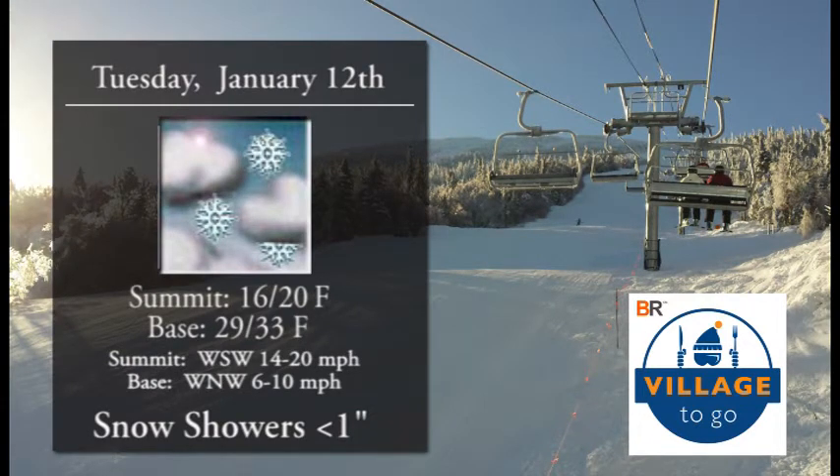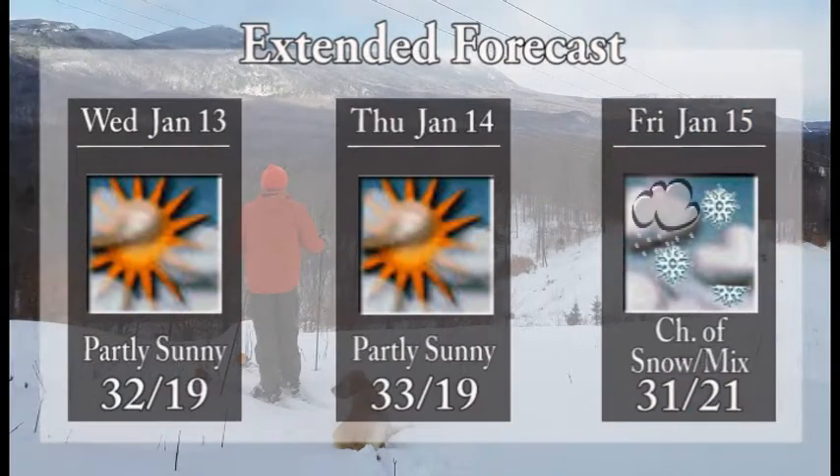Tuesday, we'll find summit temperatures cooling down in the upper teens to lower 20s. Base temperatures in the upper 20s to lower 30s, and a light west-southwest breeze. It looks like that'll bring in some snow showers — could see an inch of accumulation throughout the day. So that is some good news. Every little bit helps.